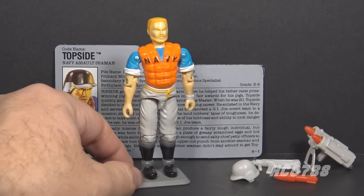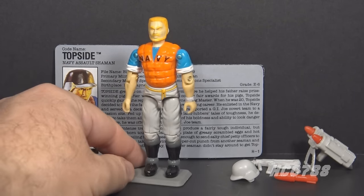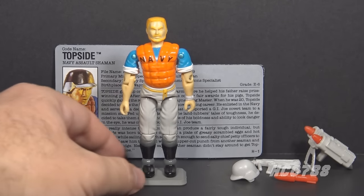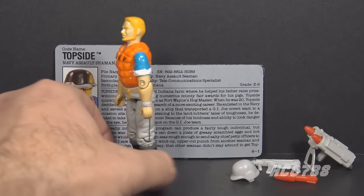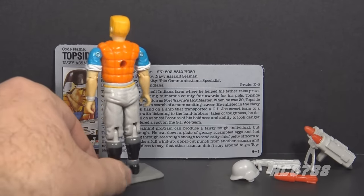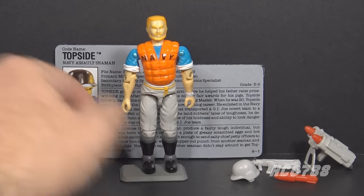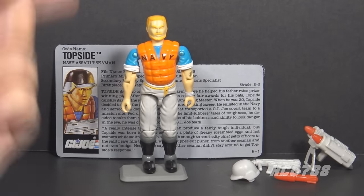Topside is kind of plain, which is my biggest problem with this figure — not the orange life vest. I'm not normally in favor of bright colors, but every action figure line needs variety of colors, even a military toy line. The orange life vest is a way to add bright colors without making them unrealistic. The orange life vest is not a problem, but the yellow eyes are a problem. Let's take a look at Topside's file card.